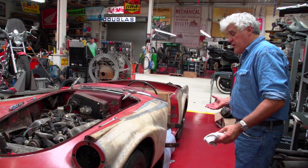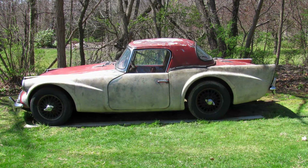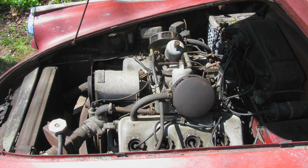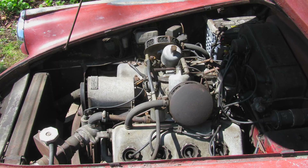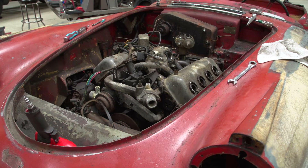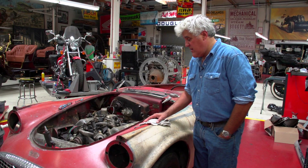This is a one-owner car. It sat outside for the longest time. Here are some pictures of it when I first saw it. As you can see, the engine compartment's pretty rough but it's all there. It's a fiberglass car so it doesn't rust. In fact, the police actually used these as police cars for a while in England, because they were the fastest things out there.